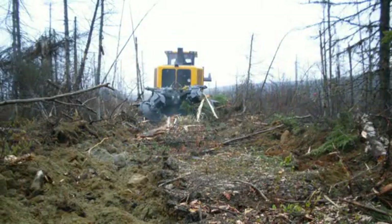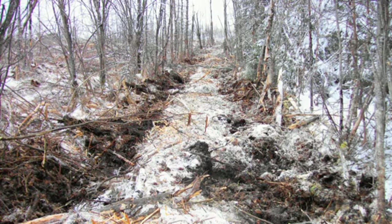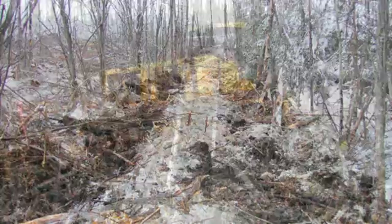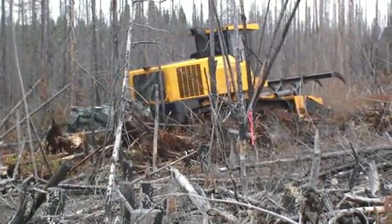In standard configuration, the machine takes out a 10-foot swath. The machine is also equipped with automatic sensing on the working tools to allow the operator to choose the pressure to the ground, preventing the working tools from digging in and causing undue drag.